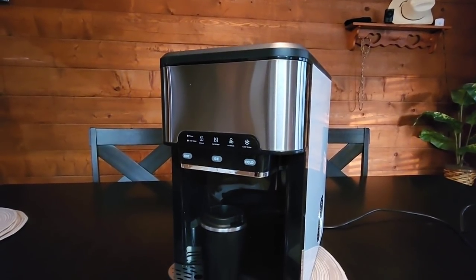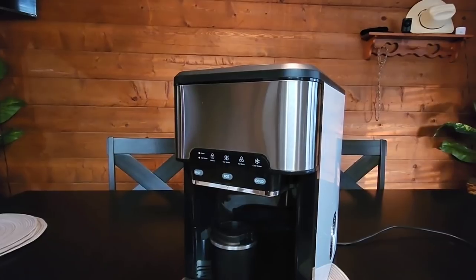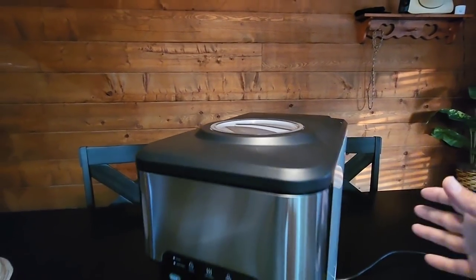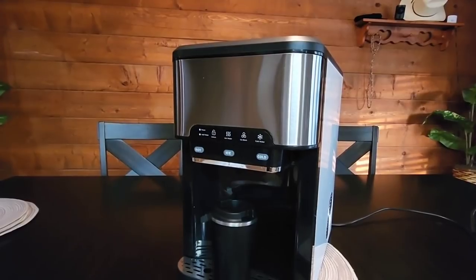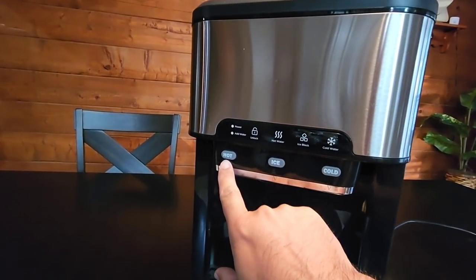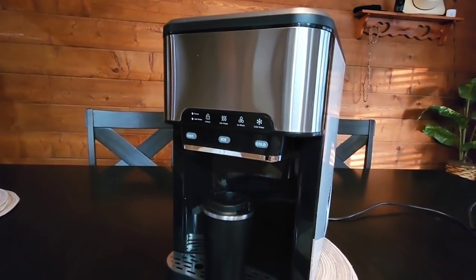With most countertop ice makers you simply pour tap water in, and some people pour bottled or filtered water. But to be able to put one of those five-gallon containers directly on top through this port and allow it to constantly feed water from a clean, fresh source is pretty nice. Also, this has a feature very unique to a countertop ice maker — it doesn't just produce ice. It has a hot water option as well as a cold water option, so it not only heats up water but can also provide cold water as a dispensing machine.